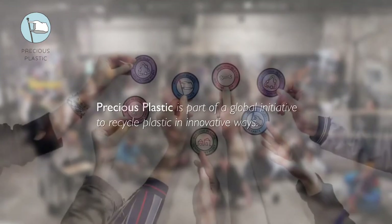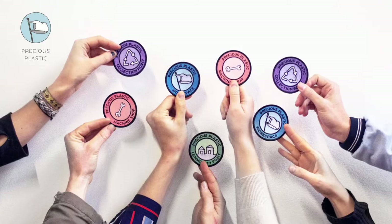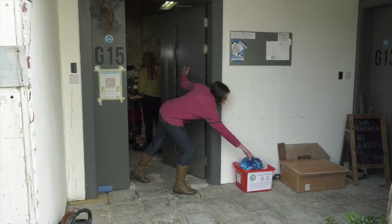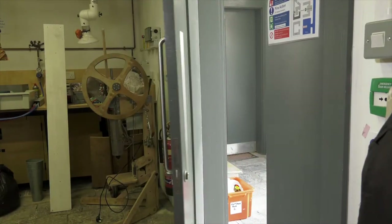Precious Plastics is an amazing movement started in the Netherlands by a guy called Dave Hackens. He came up with these really cool low-tech plastic recycling machines and rather than keep it to himself, he put them all out open source. Now there is a worldwide movement.